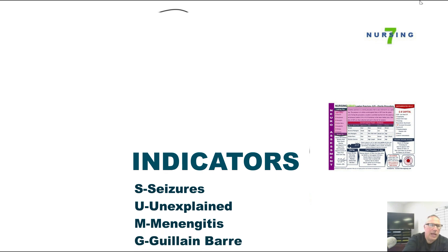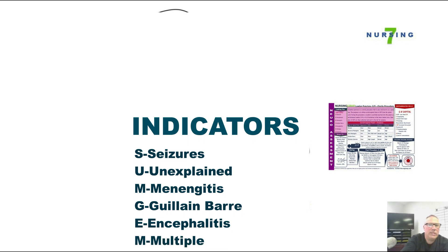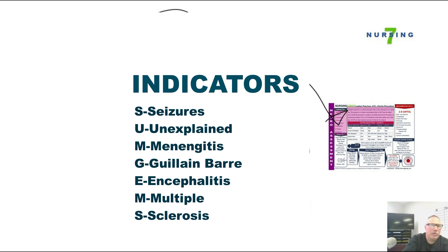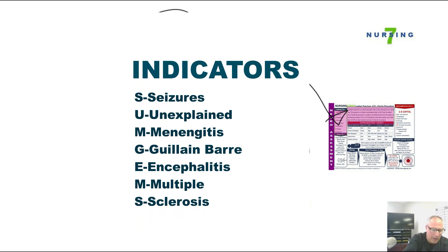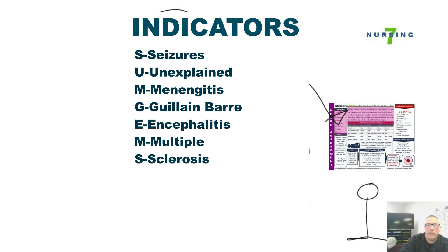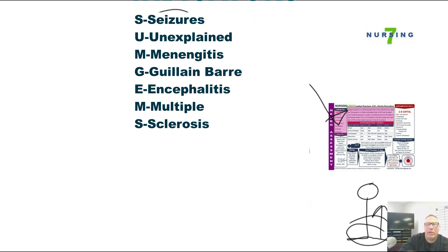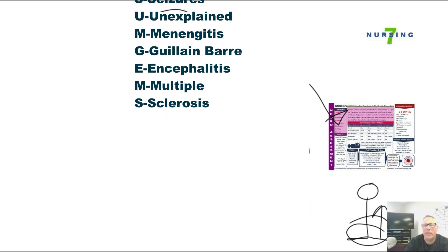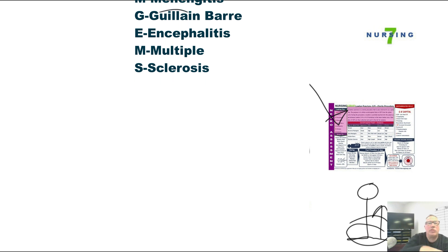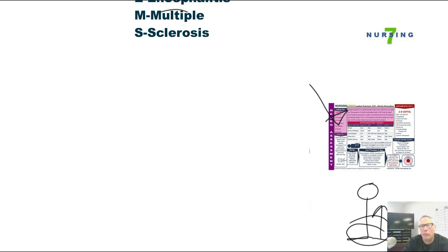S stands for Seizures — if a patient has unexplained seizures, we're going to try to figure out the underlying cause. M is for Meningitis — if we're questioning meningitis, we're going to look for that. G is for Guillain-Barré — there's bilateral paralysis of the lower extremities, and to evaluate whether it's Guillain-Barré, we'll do a spinal tap. E and S cover Encephalitis and Multiple Sclerosis — all neurological conditions are reasons why a person would get a spinal tap.